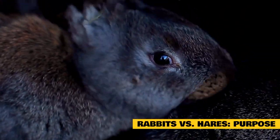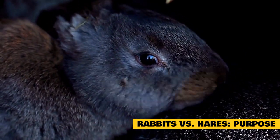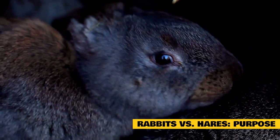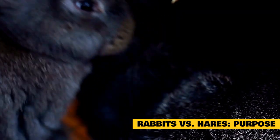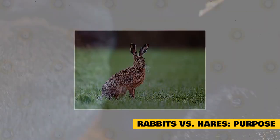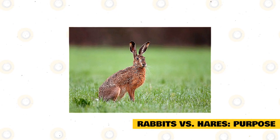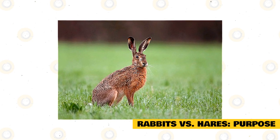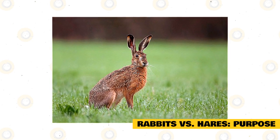Rabbits versus hares — purpose. Both rabbits and hares provide food and their fur for human use. Rabbit fur is a well-enjoyed fur for coats and shawls for women around the world. In many countries, rabbit and hare is a cuisine that is quite popular. When the hare and rabbit population is unusually high in numbers, the hare is known for destroying gardens, vegetation, and fields.